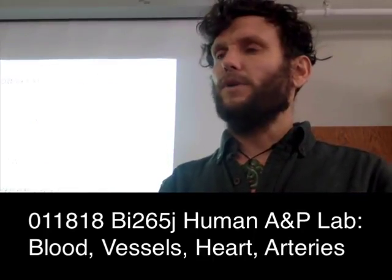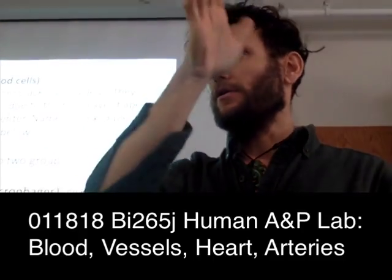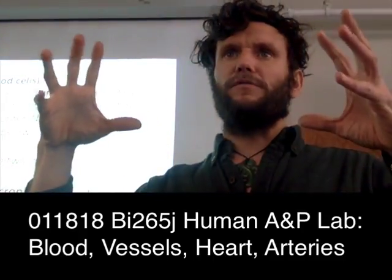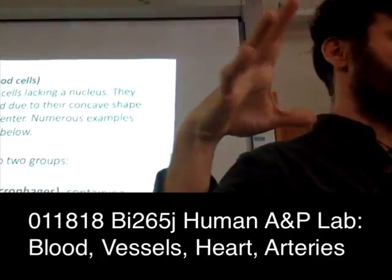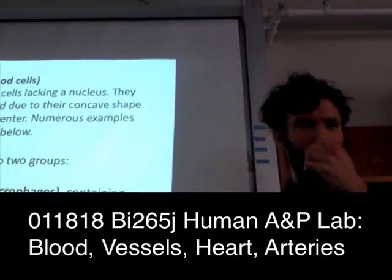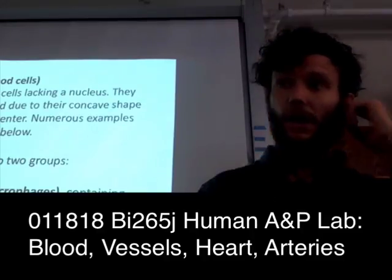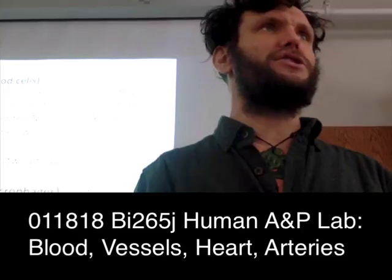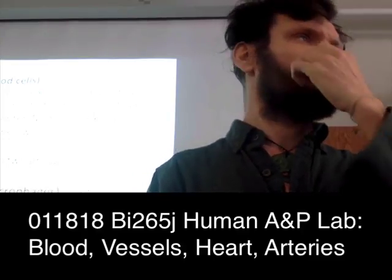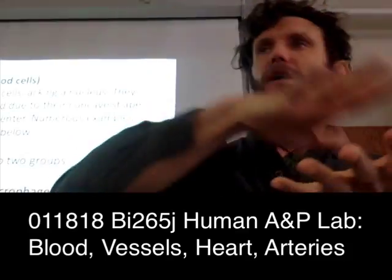When you look at them, there is going to be a lighter color in the middle — it goes from darker red on the margins to a lighter color in the center. This is because red blood cells, to increase their surface area to volume ratio, are squashed in the middle a little bit.